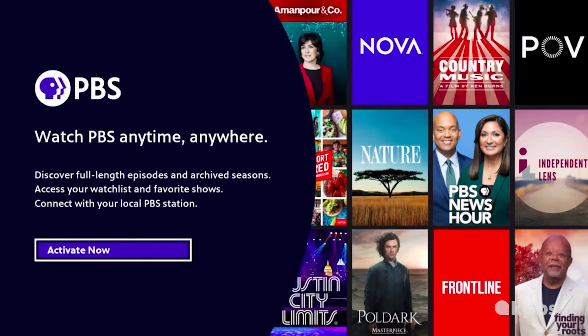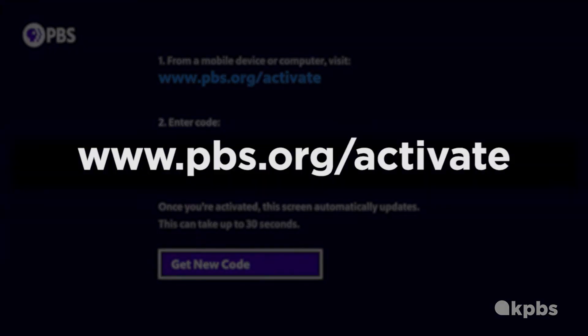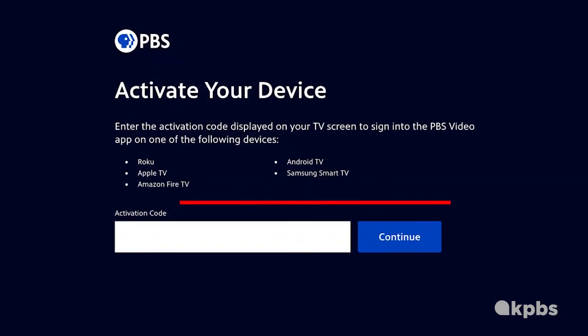It's time to activate your account. Click Activate Now, and you'll be instructed to go to pbs.org/activate on your mobile device or computer. You'll need to open up a web browser and type in the URL bar, pbs.org/activate. Enter your unique activation key.